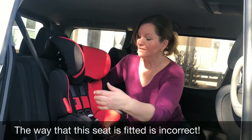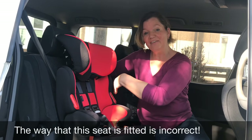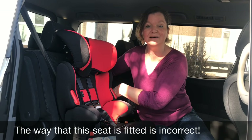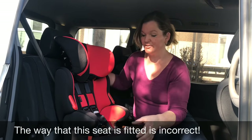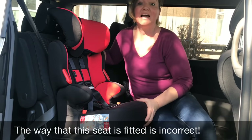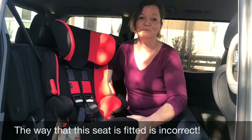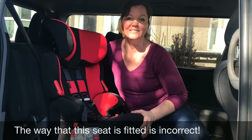In this car seat, the seat belt has been fed through the back and then around the middle under the cover and then out of the other side at the back. That is not the way to install this seat because, as you can see, you can move the seat all over the place. It's really wobbly — no matter how hard you pull that belt and how tight you make it, it's always going to move like this. So this is obviously not the right way to do this.